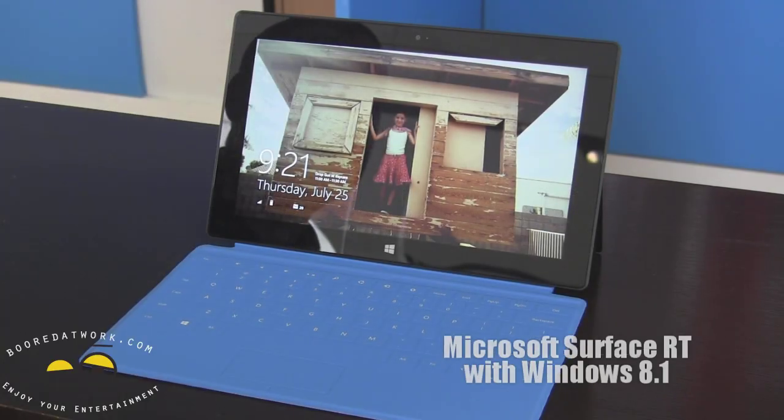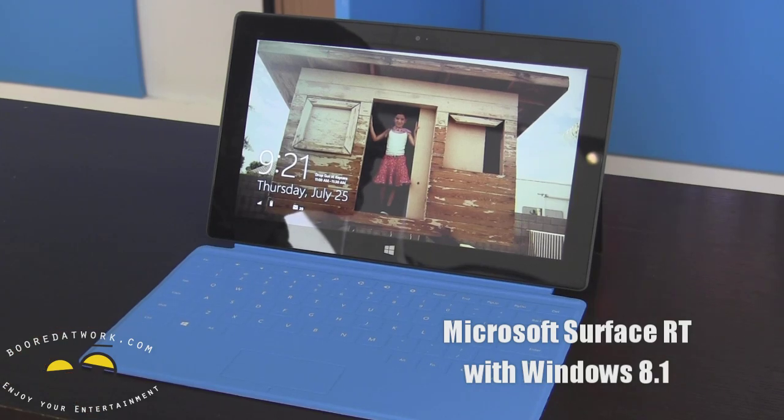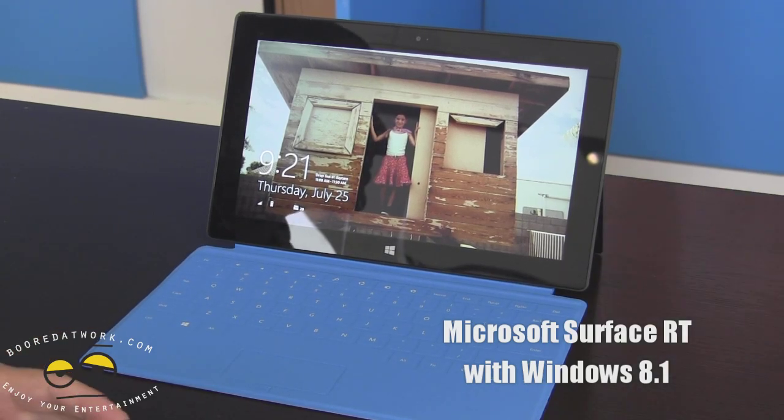My name is Brian. I work at Microsoft on the Surface team and I have a cool job to be able to travel around the country and show people what Surface is all about.